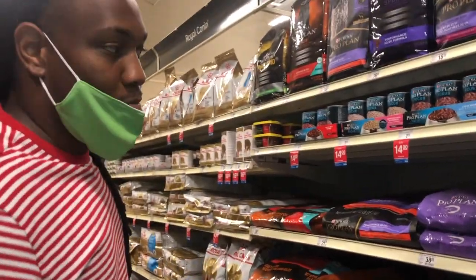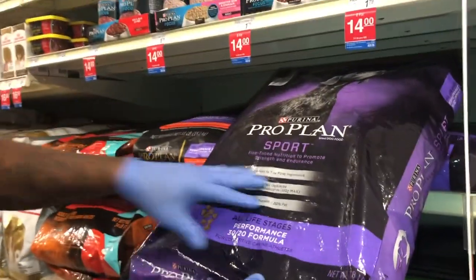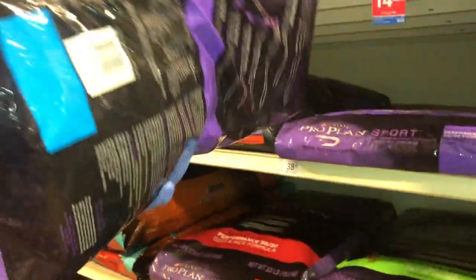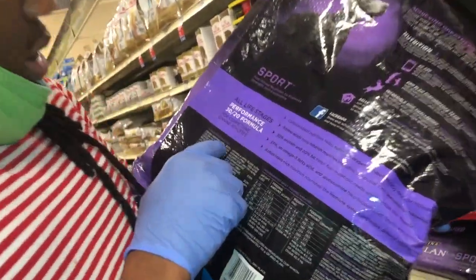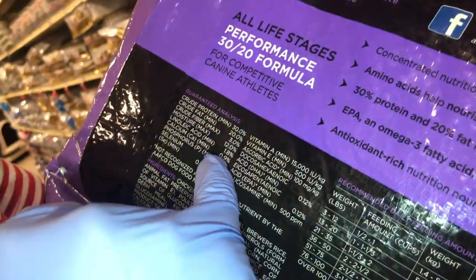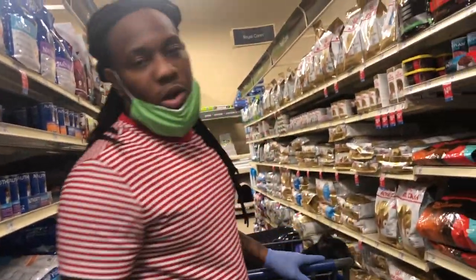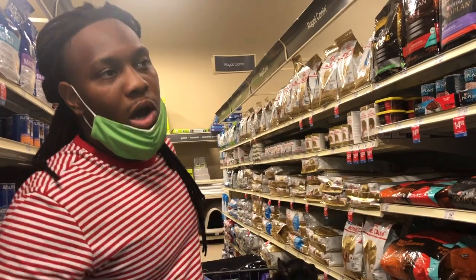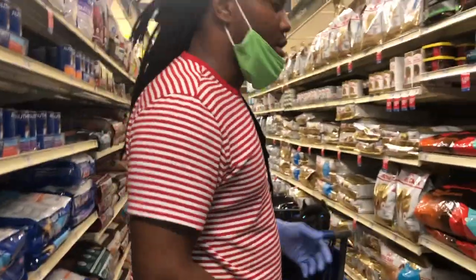ProPlan is a pretty good dog food — this is the sports mix that I use. The ingredients have 30% crude protein and 20% fat, so this is one of those dog foods that's high in protein. If I get that, I'm going to mix it with another dog food that's not so high in protein so it balances out. Come on, let's keep going.